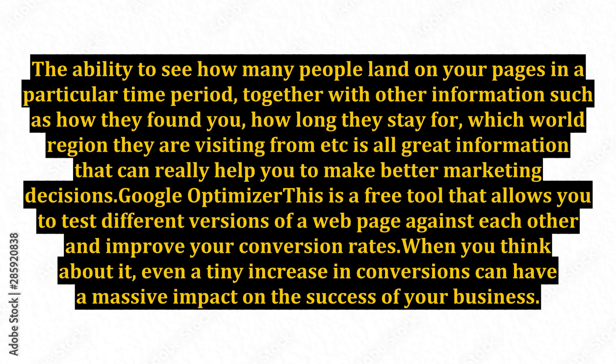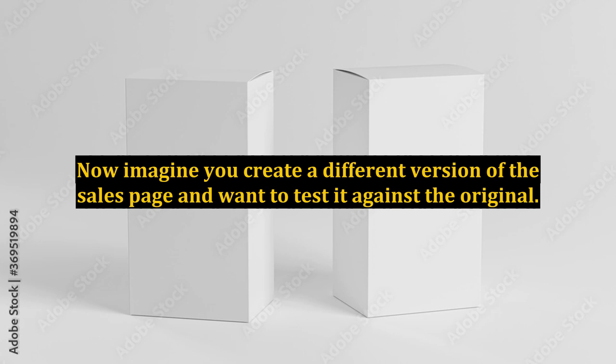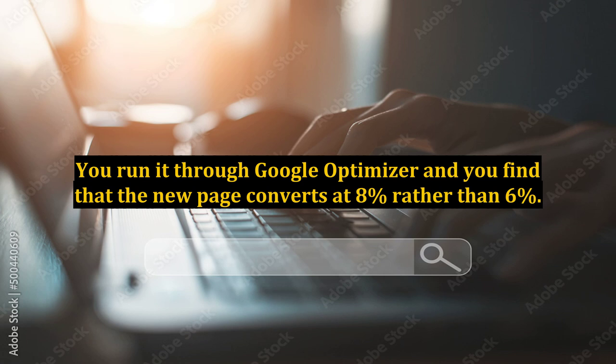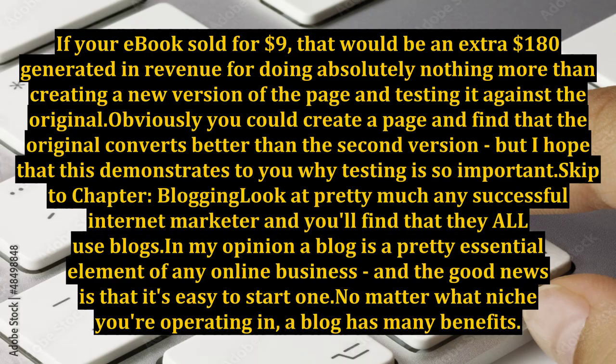Google Optimizer: this is a free tool that allows you to test different versions of a web page against each other and improve your conversion rates. Even a tiny increase in conversions can have a massive impact on the success of your business. For example, imagine you have an e-book for sale and the sales page converts at 6% — for every 100 visitors, 6 buy the product. If you test a new version and it converts at 8%, then for 1,000 visitors you would make 20 extra sales. If your e-book sold for $9, that would be an extra $180 in revenue for simply creating and testing a new version of the page. This demonstrates why testing is so important.